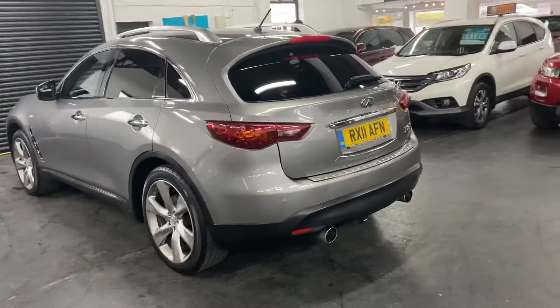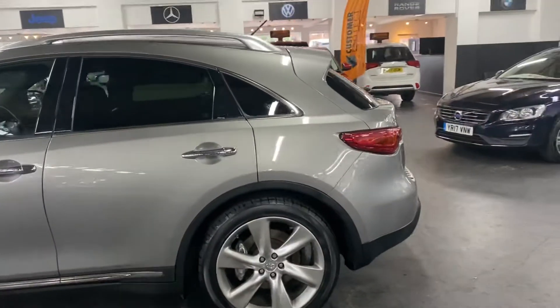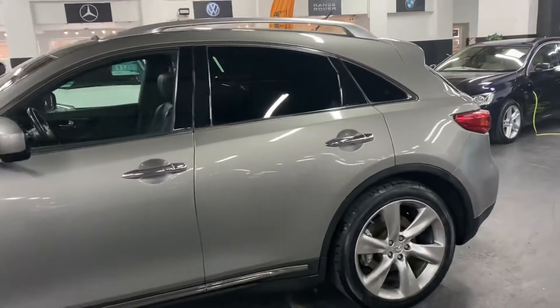Heated and cooled seats in the front, satellite navigation, air con, cruise control, bluetooth — it really is in lovely condition.